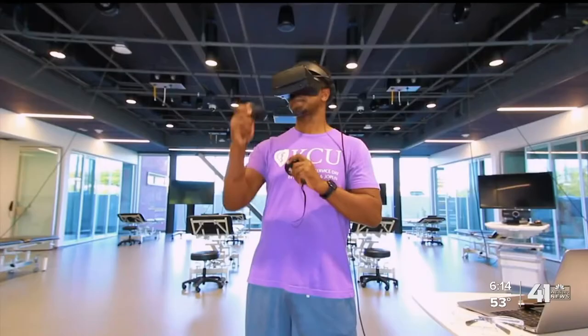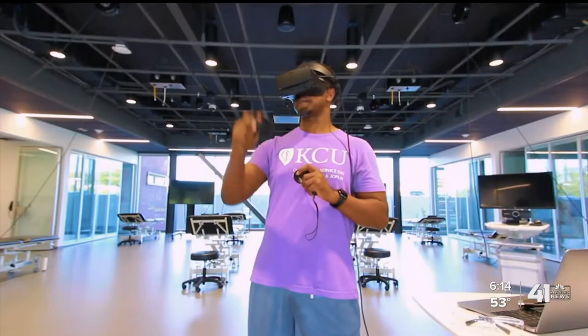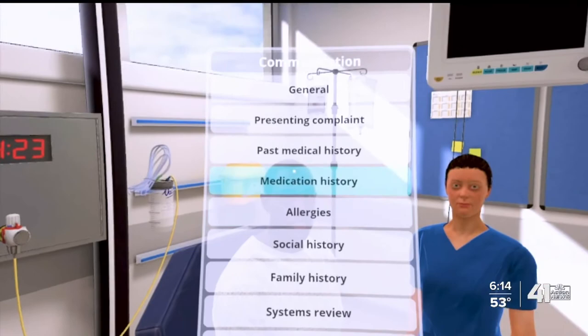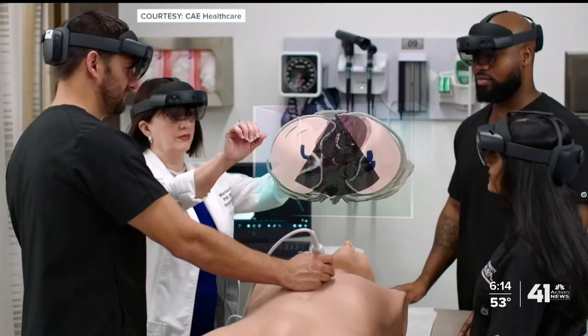Using controllers, Brandon accesses the menu, selecting instructions for the nurse and selecting his treatment plan for the patient. If I click on his head, then I can communicate with him. If I click on his body, then I can examine him — you can do a heart exam, a lung exam. And you get constructive feedback about your performance.